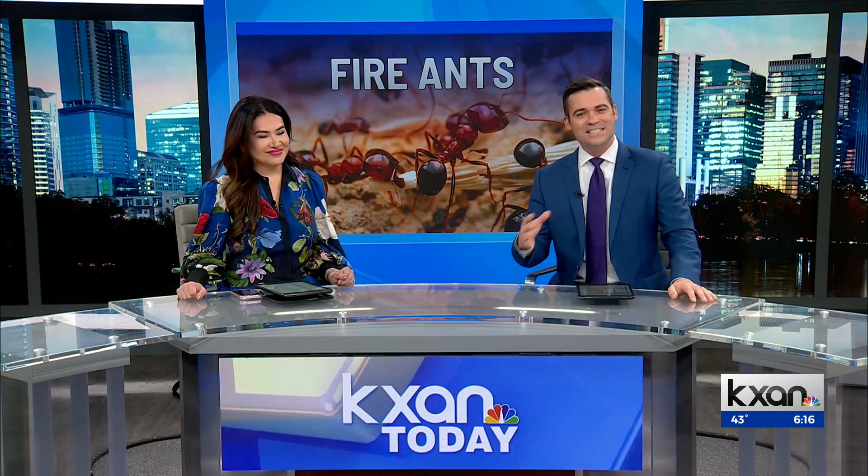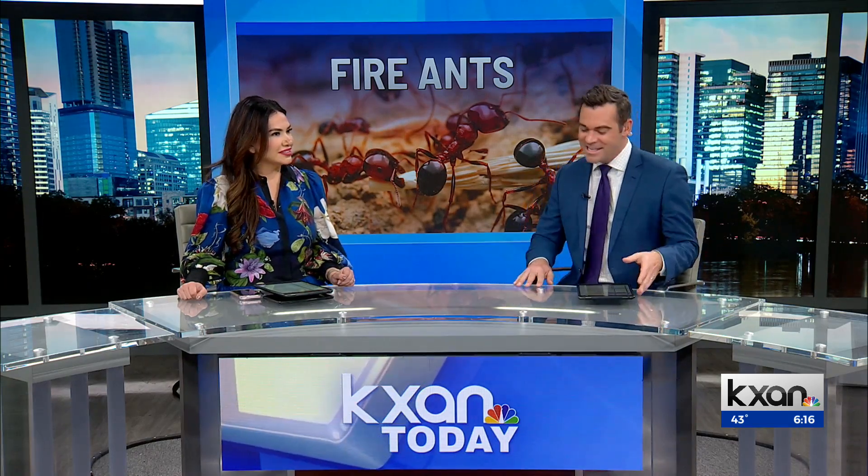Fire ants — these little creatures are inspiring science at the same time. So joining us now, KXN's senior science reporter Eric Henriksen. I guess there are benefits to everything if we're talking about this. They are helping scientists out. They're teaching them new lessons.